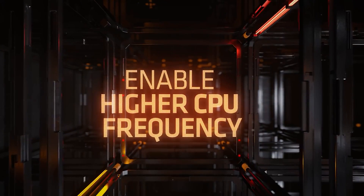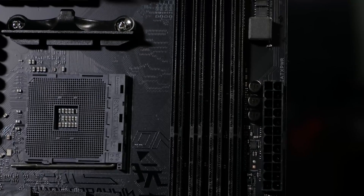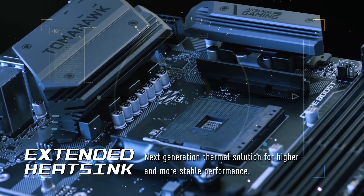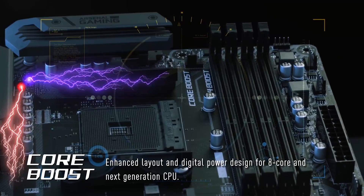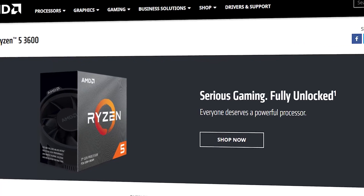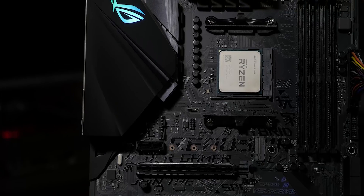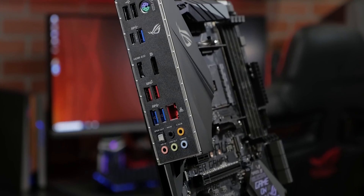It is built with Zen 2 architecture and third generation, offering increased performance and efficiency than its predecessor. Ryzen 5 3600 is specially designed for AM4 motherboards and has a base clock rate of 3.6GHz, but can reach up to 4.2GHz on maximum turbo. It also has a low TDP of 65W, making it ideal for high-end gaming and demanding tasks.